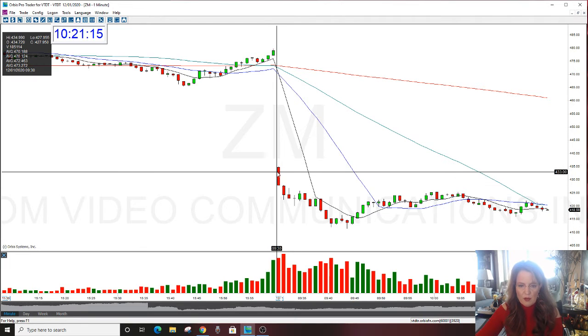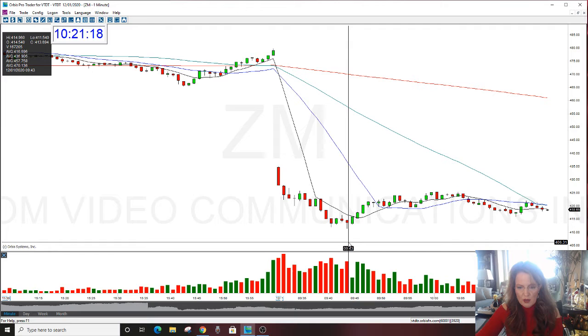And here was the drop. Open, drop, sold off — right into the drop.